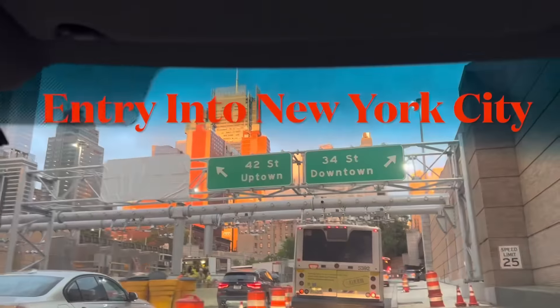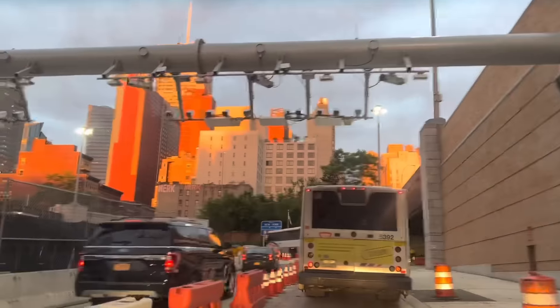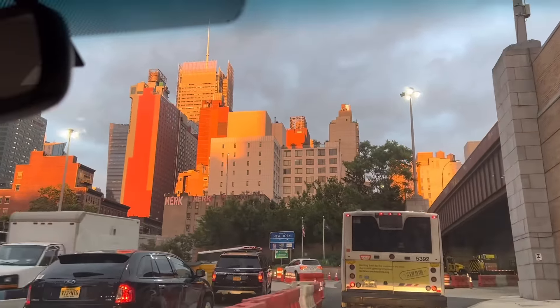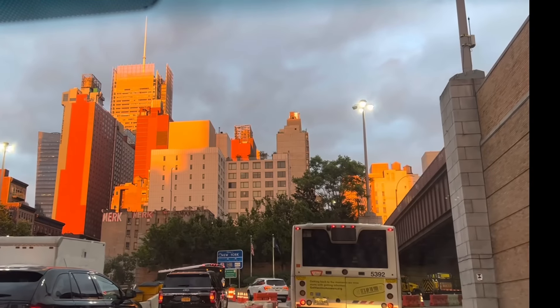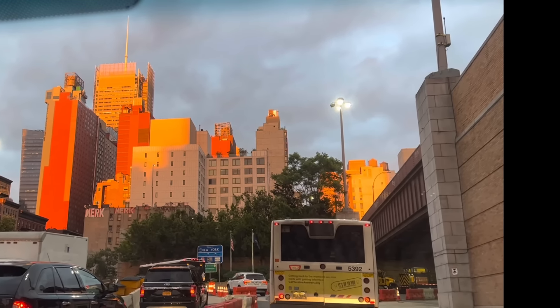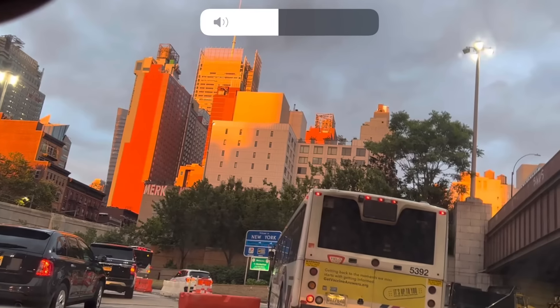I've been to New York many times, but this is always an exciting moment when you come out of the tunnel. Beautiful — look at that sunset! That is a priceless, glorious moment — nature casting its beauty on those man-made structures.